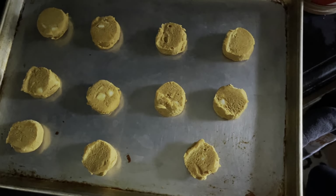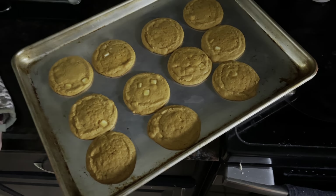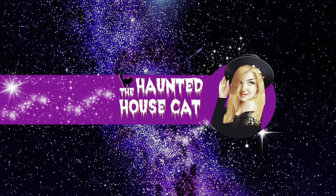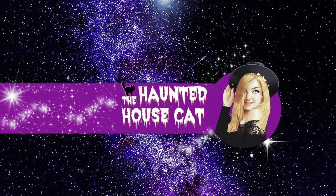Ready to bake them. They're all done — took about 15 minutes. They're all done, thank you.